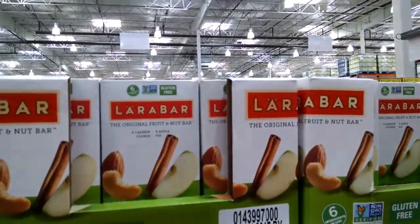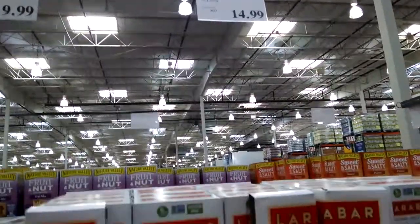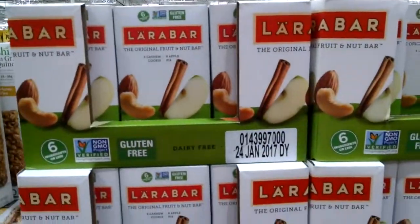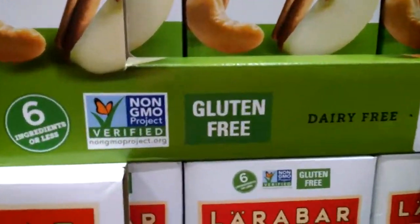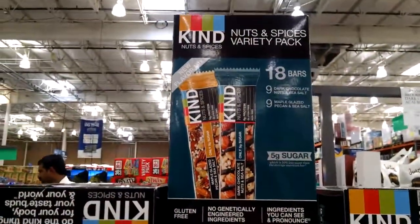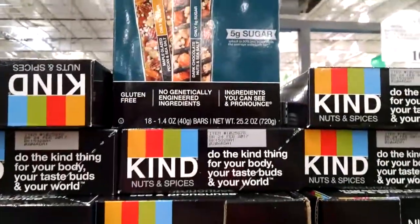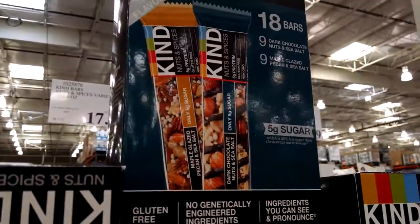Not only can you find beef jerky and steak jerky here, you can find Lara Bar, which translates to about 83 cents a bar — and if you've done your shopping, you would know that is a good price. Kind Bars are 99 cents apiece, also a good deal. This is good stuff — chocolate and sea salt and all sorts of good stuff.